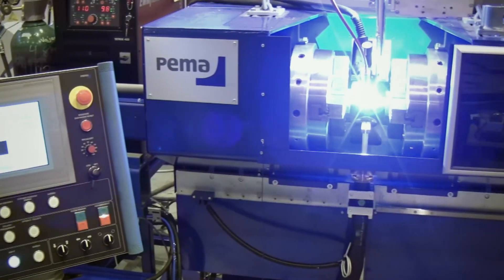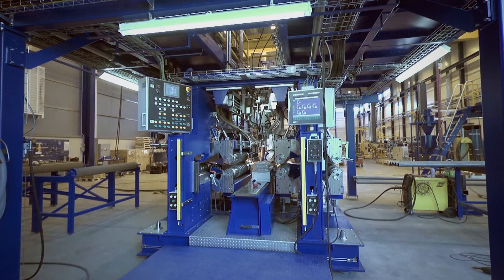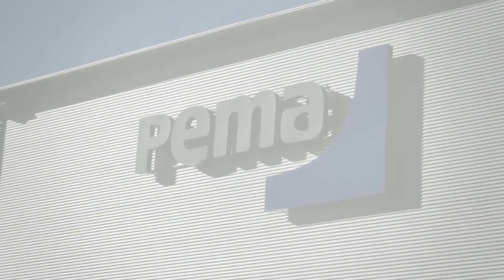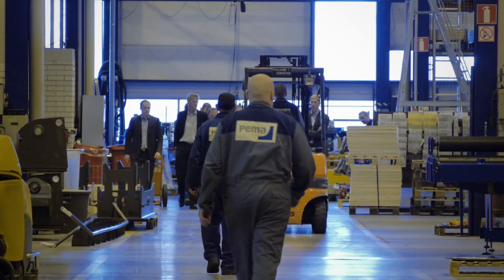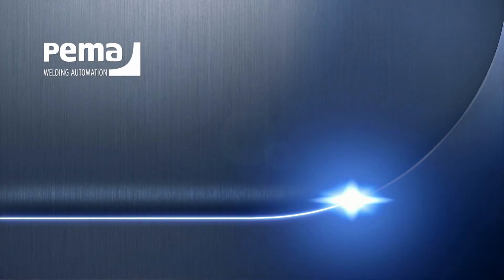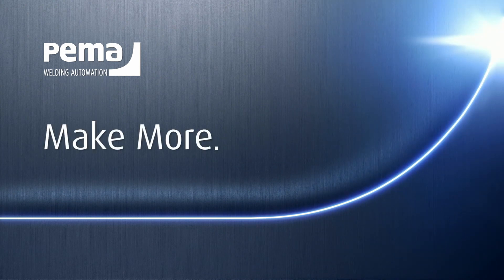All PEMA solutions can be started with single pieces of equipment and expanded later to whole production lines. PEMA has always been recognized for true commitment to customers' individual needs. The earlier you involve us in your project, the more you can benefit from your investment. PEMA's qualified engineers and supervisors will guide you through the entire process — with PEMA, you'll never work alone. We invite you to make more.